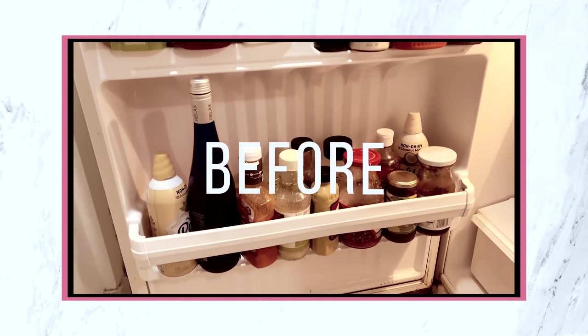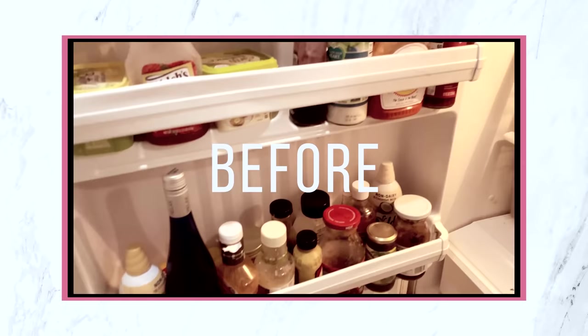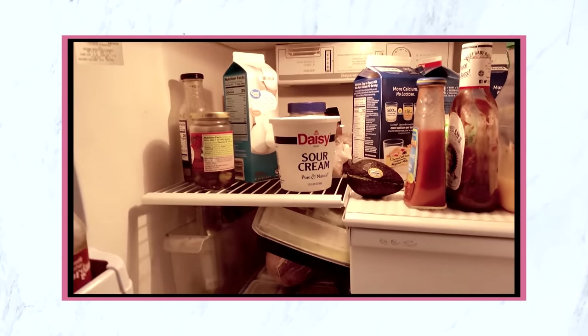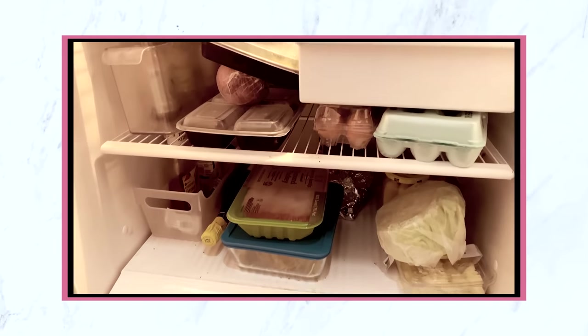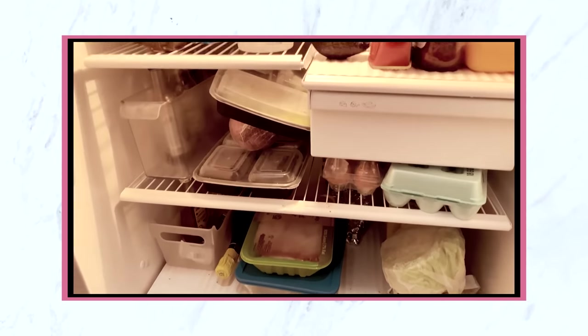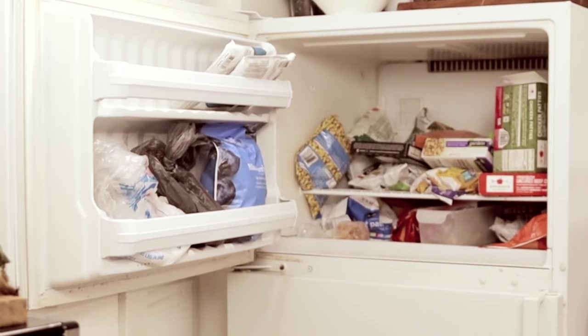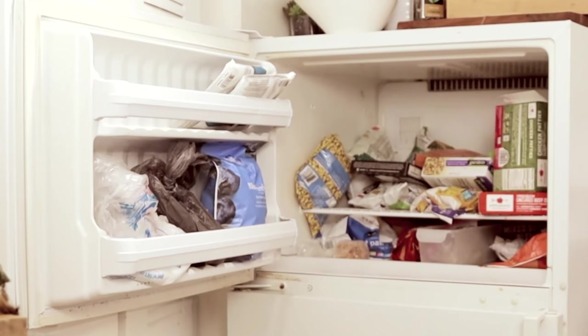No matter where you live, I truly believe that you should have a beautiful, functional, and organized space. Hey sis, welcome back to my channel, and if you're new, welcome! My name is Wayna and I make videos on home decor and rental-friendly home decor. In today's video I'm going to tell you guys about my problem.